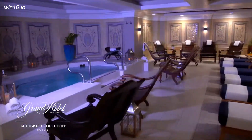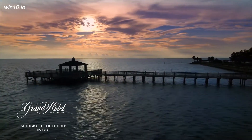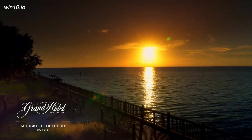With its European-style spa, pools, eight Rubico tennis courts, biking, kayaking, sailing, and 550 acres of live oaks on the shores of the bay, the Grand is grander than ever.